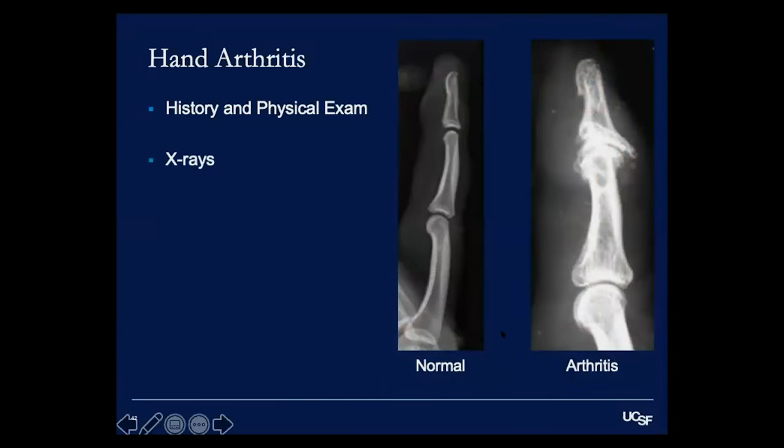On x-ray, we can compare a normal versus arthritic finger. In the normal finger, the joint space is wide, smooth, and concentric — that space represents the cartilage present at the bone ends. In the arthritic finger, there is almost no joint space remaining. The bone appears more white due to increased bone density from pressure changes, and you can see osteophytes — bone spurs poking out at the sides — all resulting from the ongoing arthritic process.